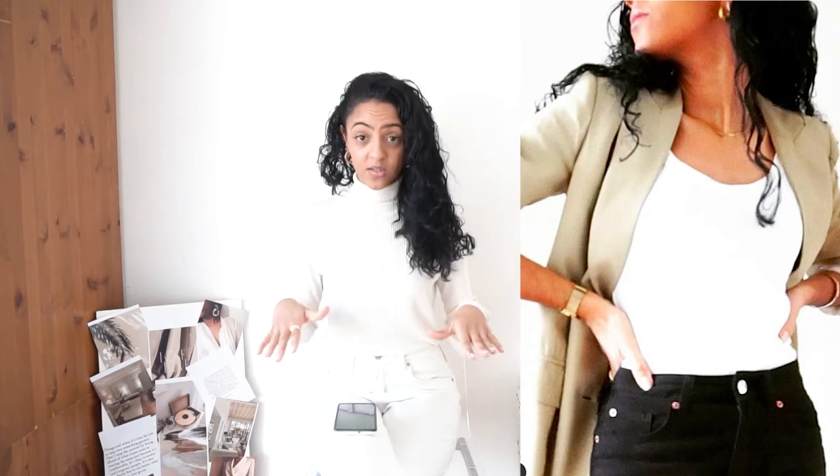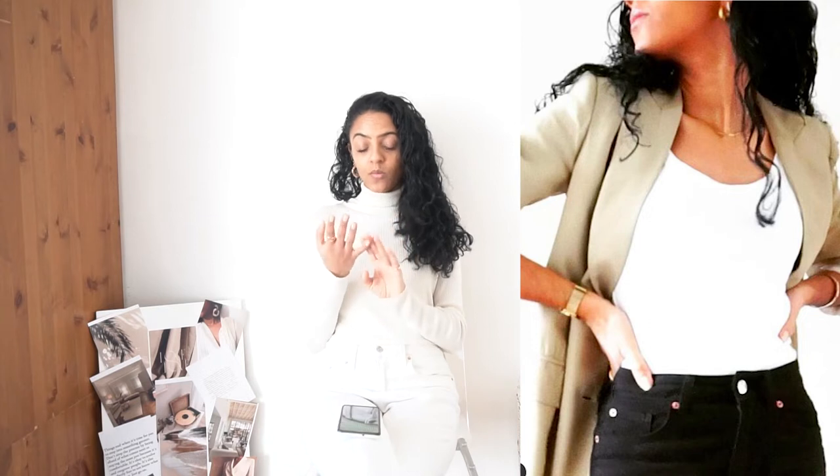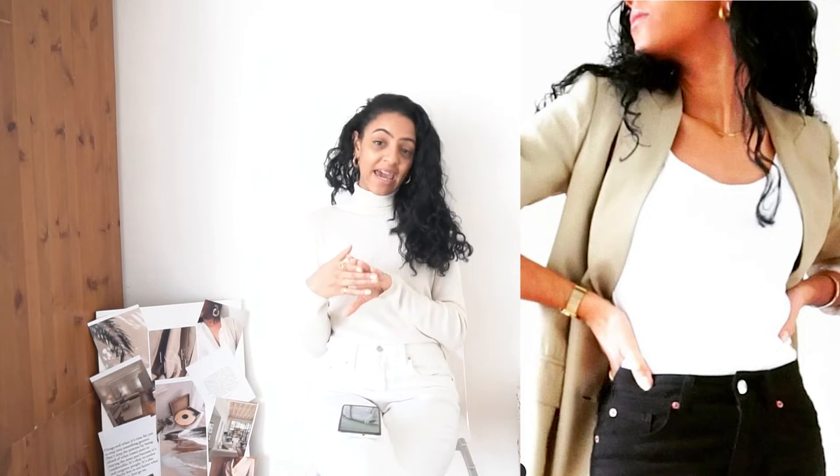In terms of color for blazers, I would stick to whites and neutrals — khaki, beige, tan, cream. Those are my kind of color palette because they also complement my skin tone really well.